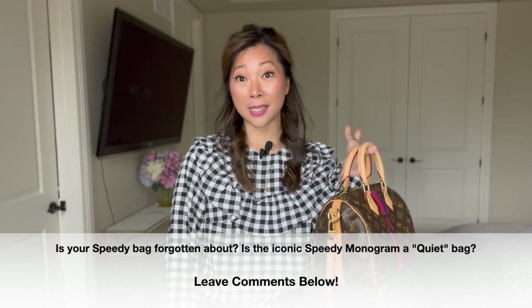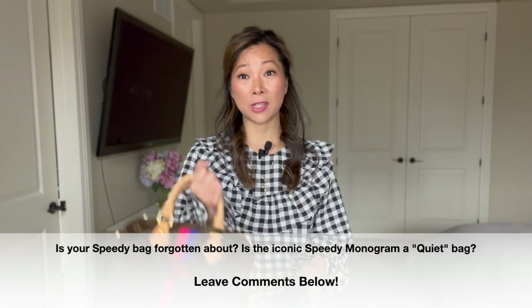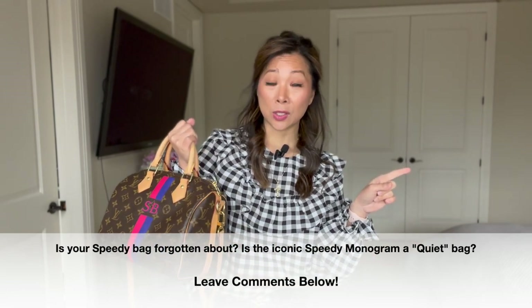Today we're doing an outfit ideas video centered around the iconic Speedy bag. Mine is the Speedy B size 25 in the Bandoulière version, in Monogram. I've spoken about this before in my top five everyday handbags video. If you're thinking about the Monogram, I would absolutely recommend it — it does a nice job breaking up the pattern and adding a little bit of color.